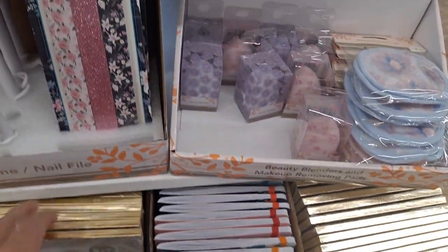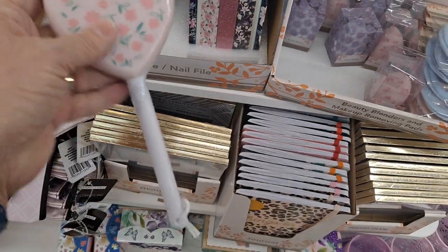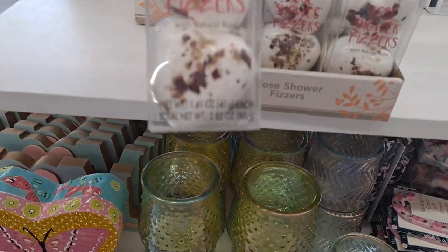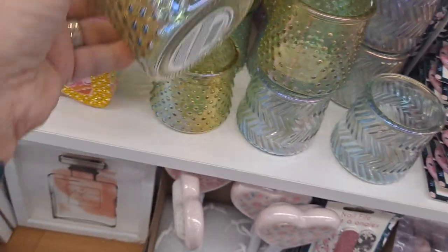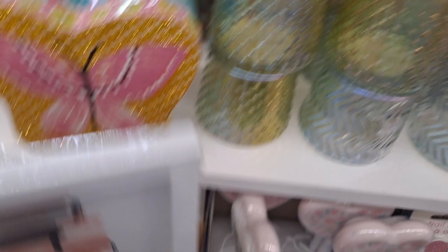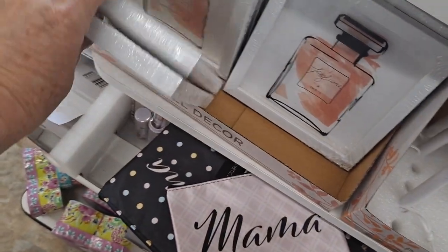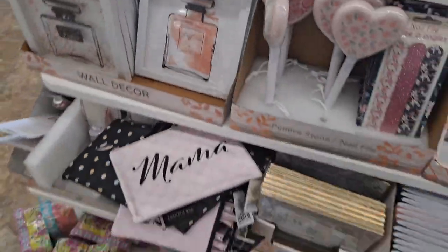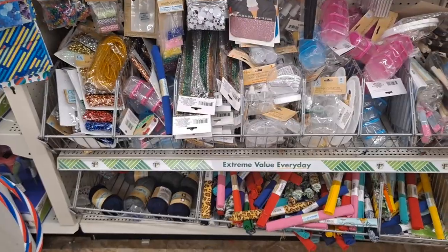Tablets, frames, nail files, this is like a pumice stone, shower fizzies. Iridescent items — they have a different one here too. Mom, brave, strong, loved — these are cute. Chanel Number Five — look at that! Just two styles, oh there's another one there. Makeup bags, eye brush set — all kinds of goodies for mom.